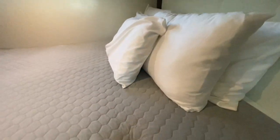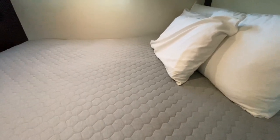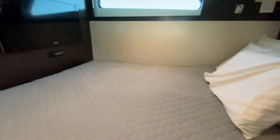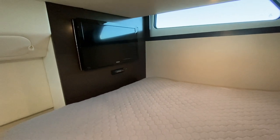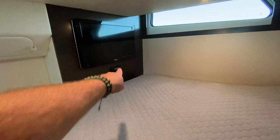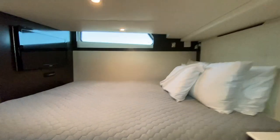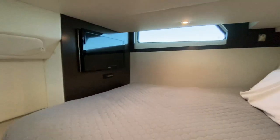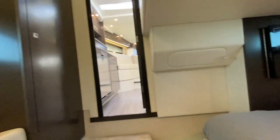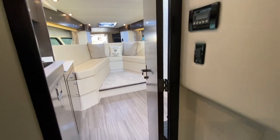We come to the mattress — a large marine queen or almost king-size berth, quite large. There's a Jensen flat screen television with its own DVD display and good headroom. It's a great cabin with the full beam of the vessel inside — really well designed.